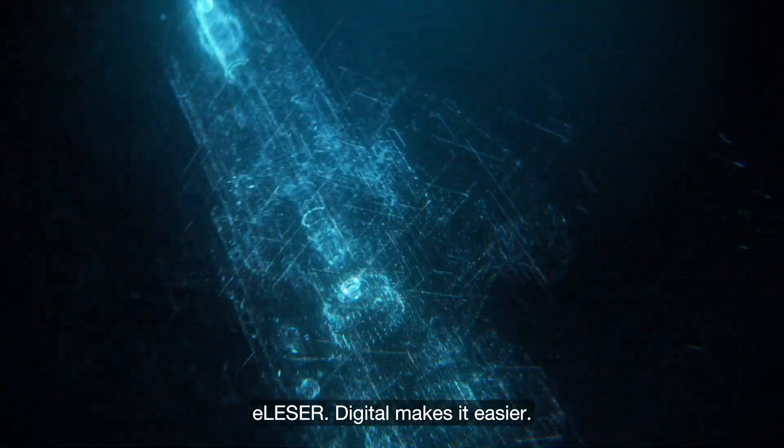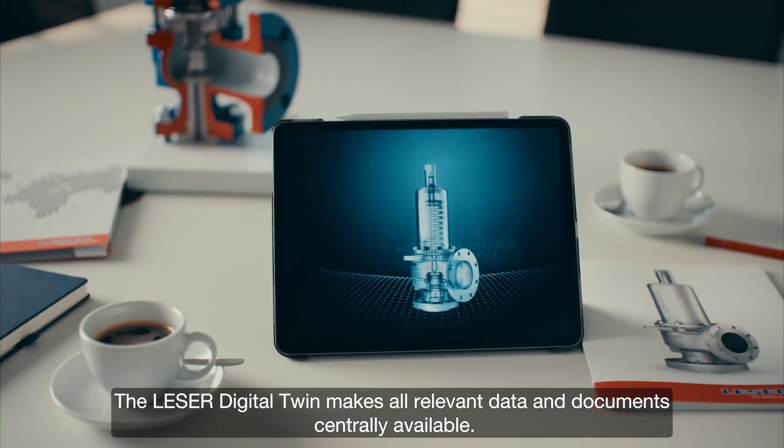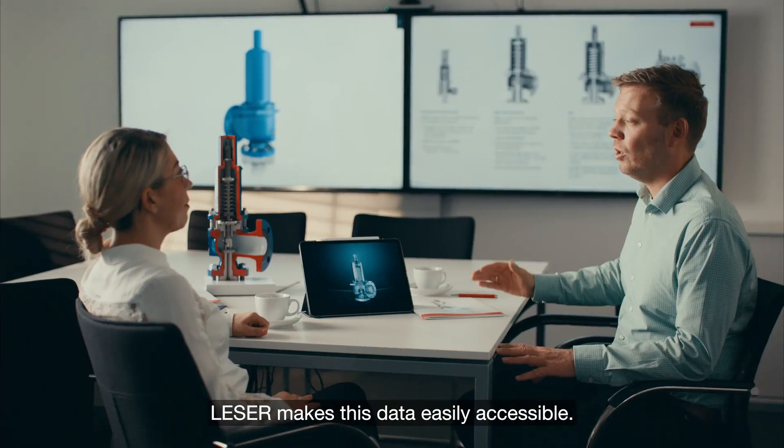eLaser. Digital makes it easier. The laser digital twin makes all relevant data and documents centrally available. Laser makes this data easily accessible.